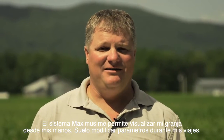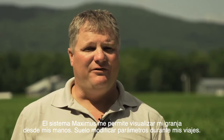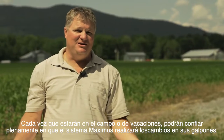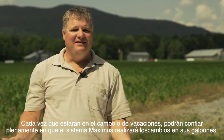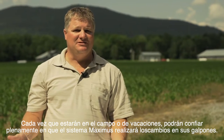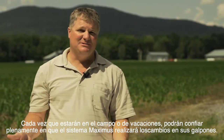With the farm in our hand with the Maximus controller, we quite often make changes on the go. Whenever you're in the fields or on vacation, at any time you feel comfortable that the changes you make to your livestock facility are made using the Maximus controller.